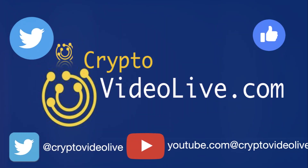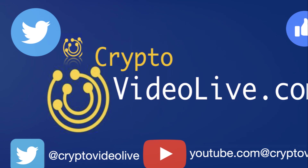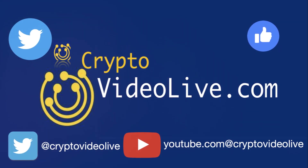Drop a comment below with your thoughts on these coins, and don't forget to subscribe for more live crypto analysis. Thanks for watching, and see you in the next session.